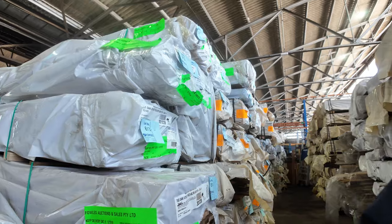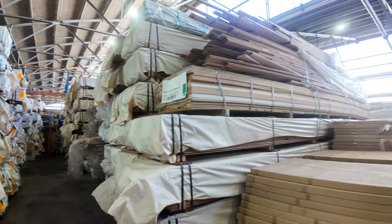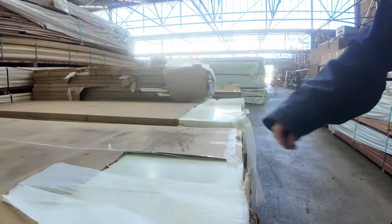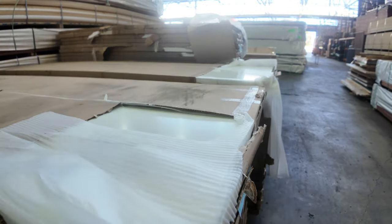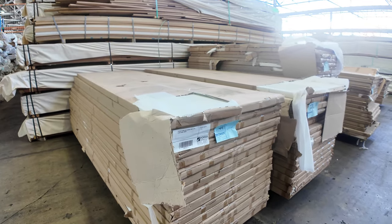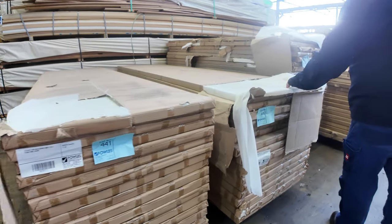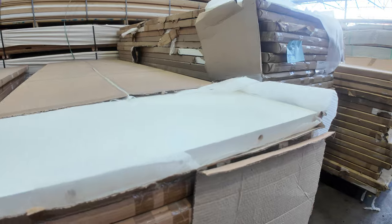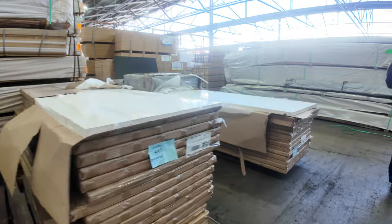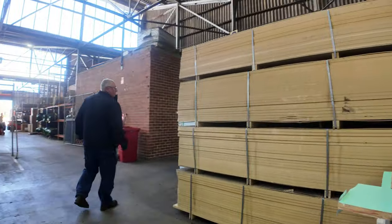Have a look at these doors — what a finish. They are semi-solid doors, flush panels. They're all 820s but there are a couple of different heights. These are around about $500 each to go and buy — very expensive doors — so you'll get yourself an absolute bargain on these tomorrow. There are six lots of those.